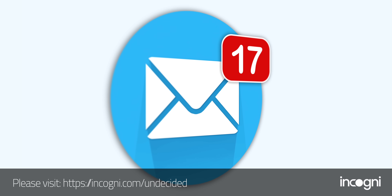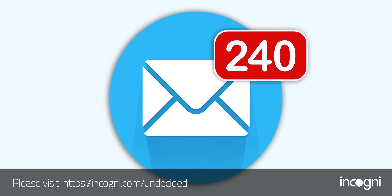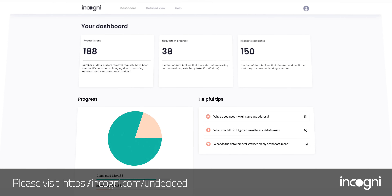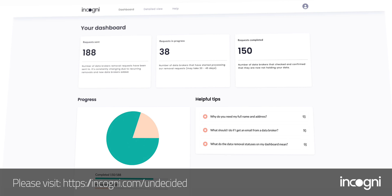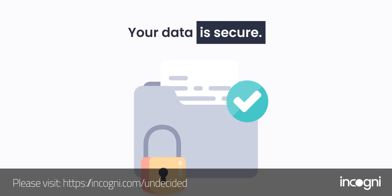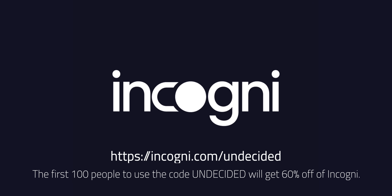I signed up for a newsletter from a small online retailer and after I did, I saw a major increase in the number of promotional emails from companies I'd never heard of — because they sold my information to a data broker. Incogni can help you with this. We have the right to request that data brokers delete our information, but it takes a lot of time and effort. I signed up for Incogni, gave them the legal right to work on my behalf, and just sat back and relaxed. You'll see updates on your account for which data brokers they've sent legal requests to and which ones have complied. The first 100 people to use the code UNDECIDED at the link below will get 60% off Incogni.